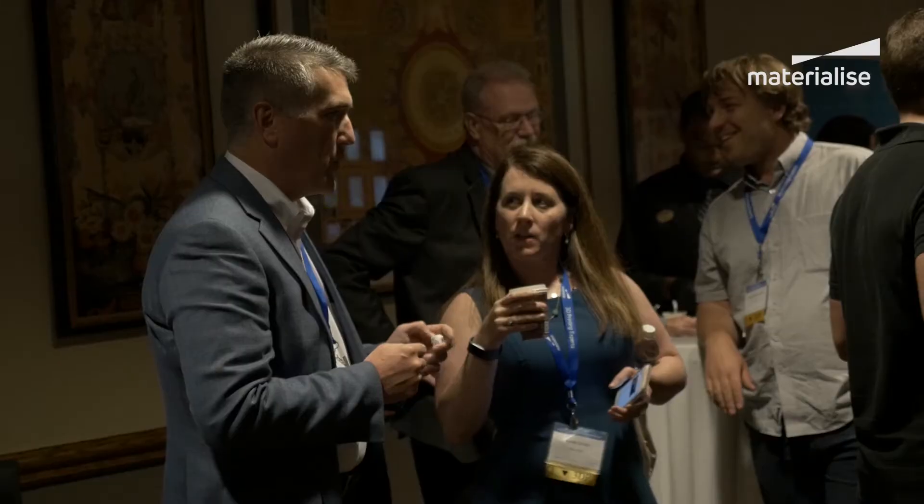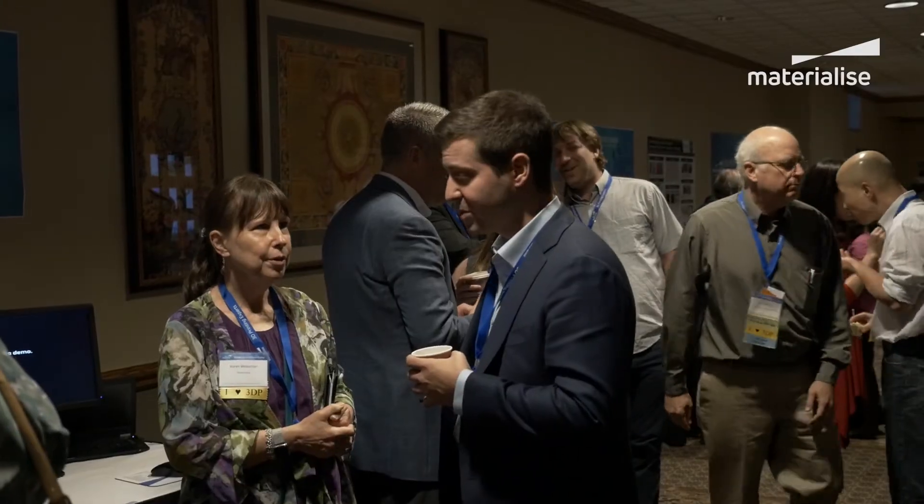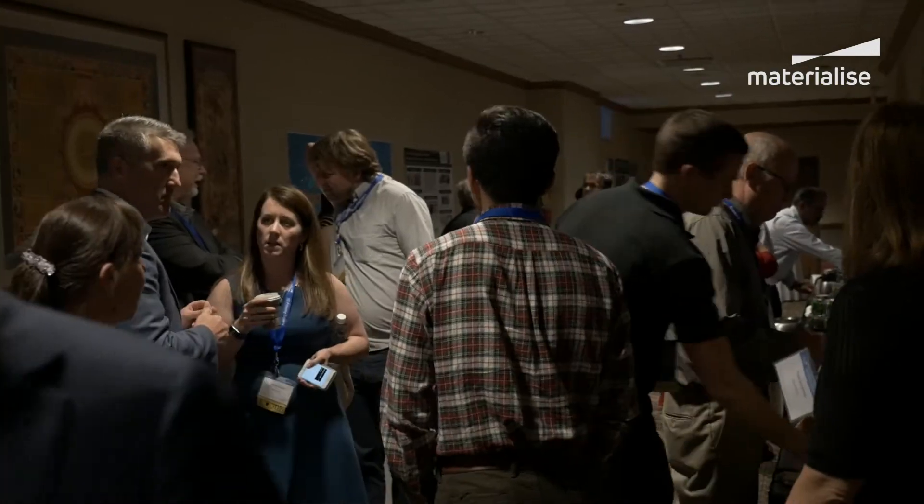I'm excited to wrap up our first 3D printing and medicine course here at the Inn at St. John's in Plymouth, Michigan. We had a lot of leading pioneers and experts in 3D printing and medicine and hospital institutions. It was exciting to see how they're using those applications in everything from pediatric cardiology to orthopedics to urology and even neurology.